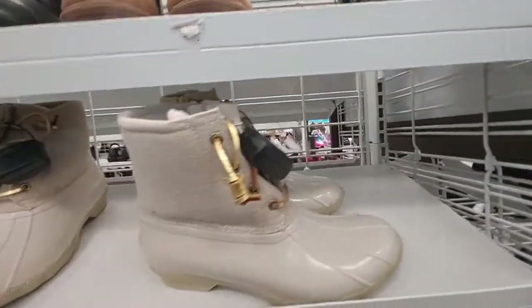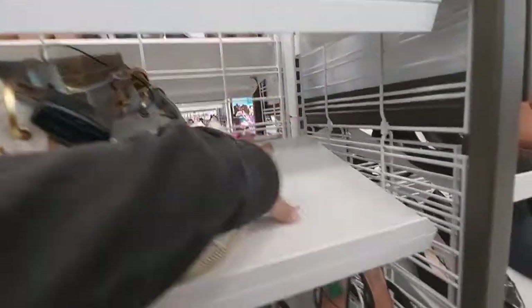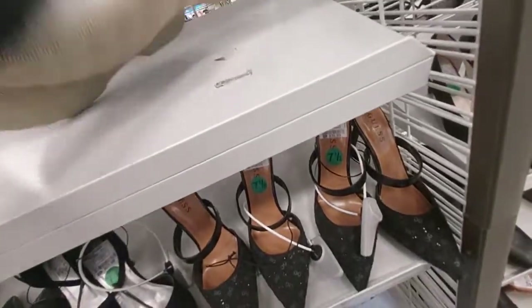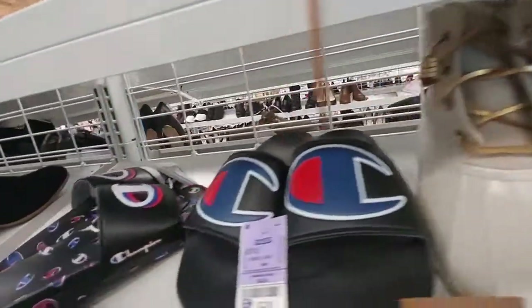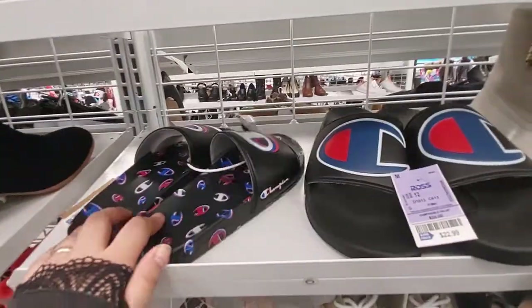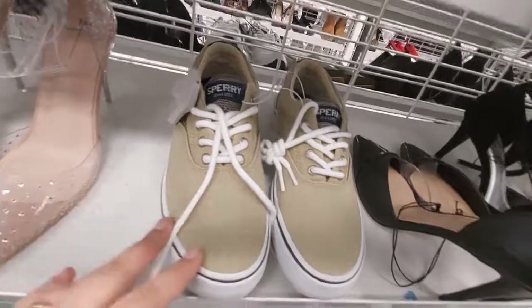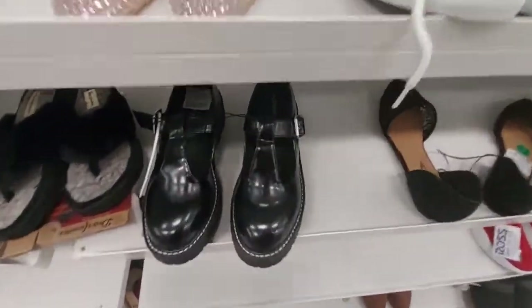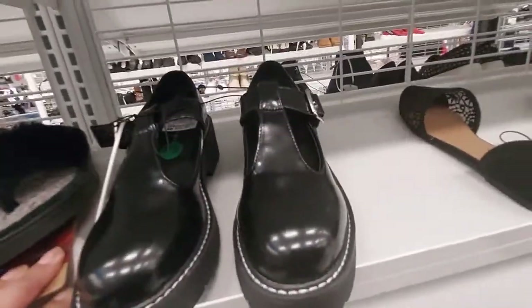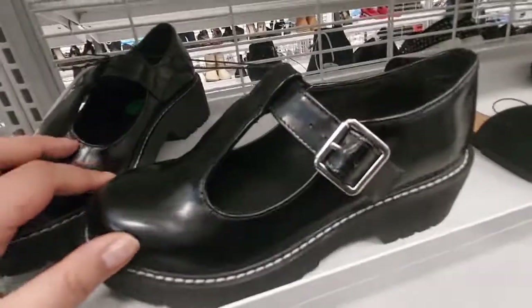I like these shoes here — they're by Sperry. They don't have a price on those. The Champion slides, they have it in this color too. Sperry sneakers. Look at these — these are cute by Madden Girl for $26. Those are cute.